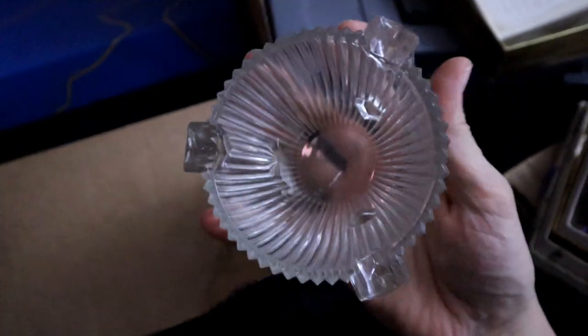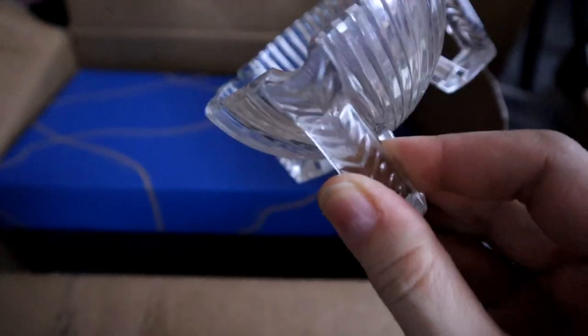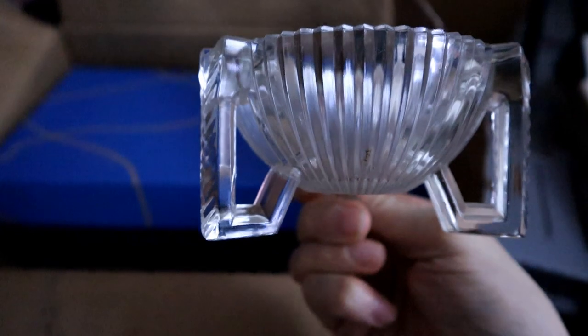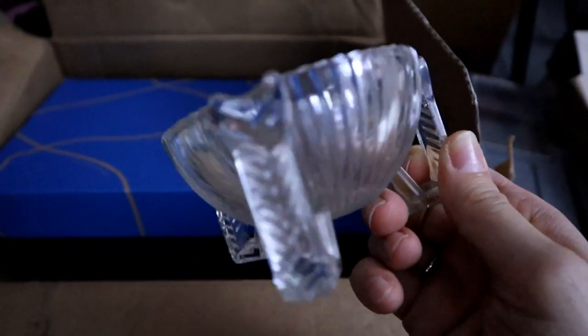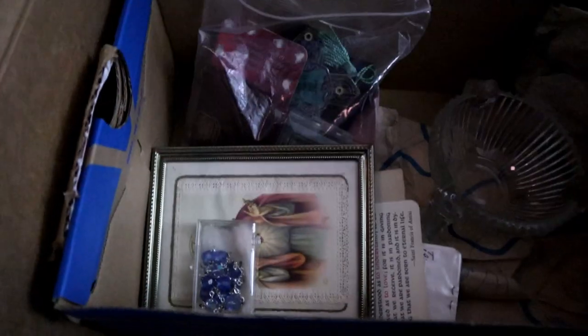And then this looks like an ashtray to me. I grabbed it because it kind of looked deco — maybe 1930s or 40s — it looks like you would put your cigarettes in there. That's kind of interesting, and it kind of matches the sugar and creamer pieces that I showed you earlier.